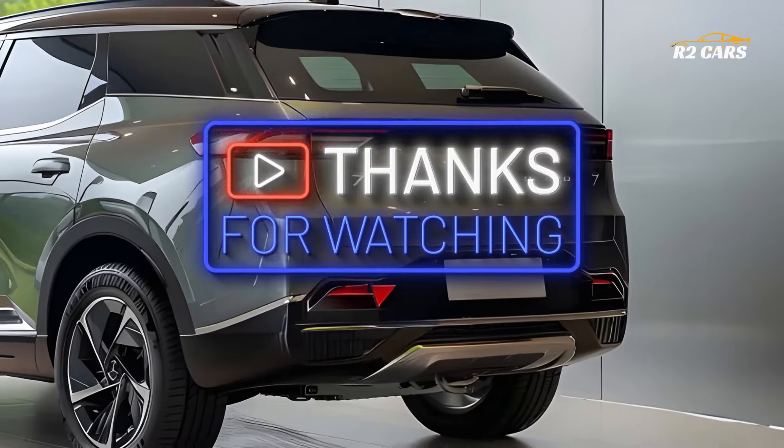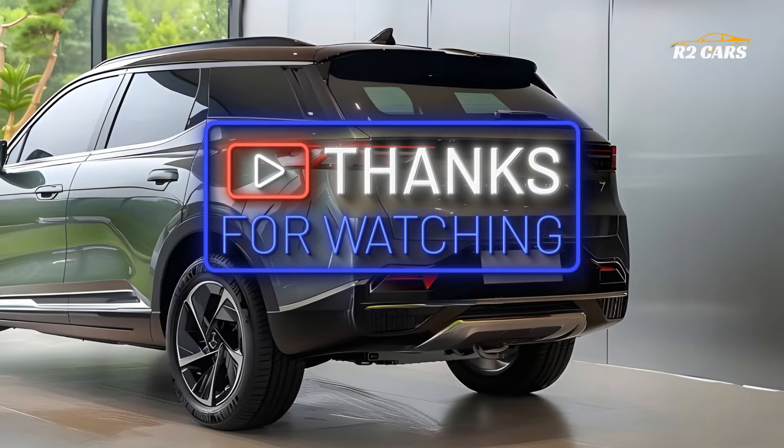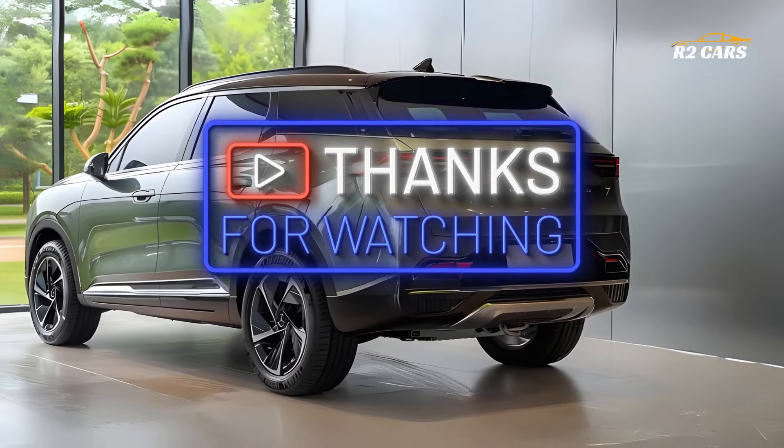Like, subscribe and click the bell to be updated on Jayco news and releases. Thanks for watching.